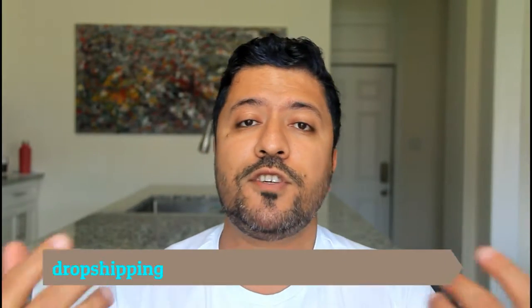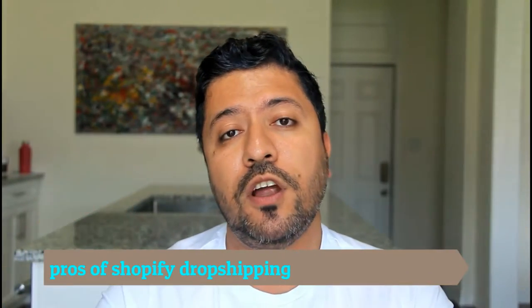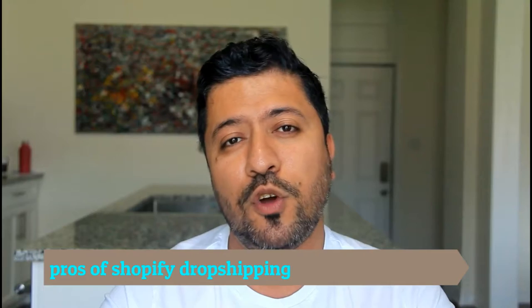Let's get into the pros first, and then we'll go over the cons of Shopify dropshipping. To start a Shopify storefront, it's going to cost you no more than $30 a month. It's a low startup cost. You don't have to pay upfront for manufacturing or anything like that. You just have to order products once you sell them. So that is the biggest pro.